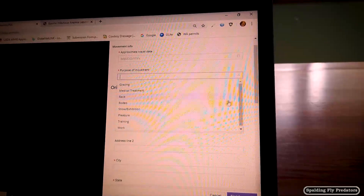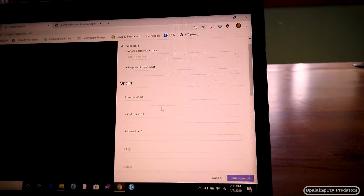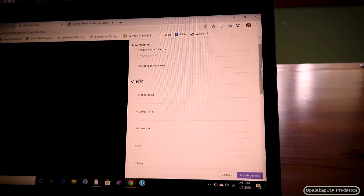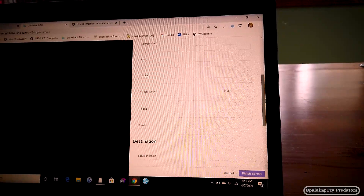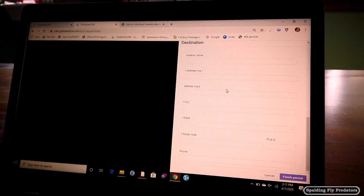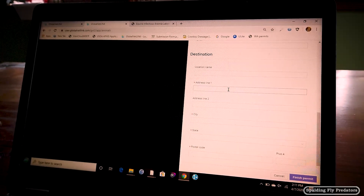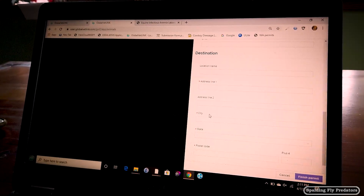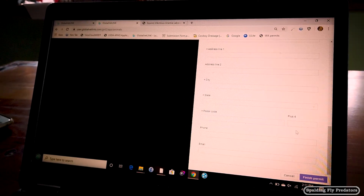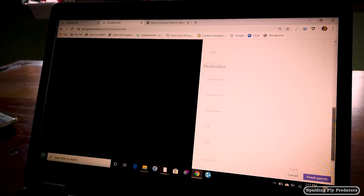They have all kinds of preloaded options: medical treatment, show, pleasure, training — select whichever reason you're traveling. Your origin is going to be the address you're coming from. You're also required to have a full physical address for whichever location you're going to. If it's just a trailhead, my recommendation is that you list the trailhead and the closest ranger station if there is no physical address. Once you've entered all that, click 'finish permit' and they'll issue a permit number for you, and then you're set to go.